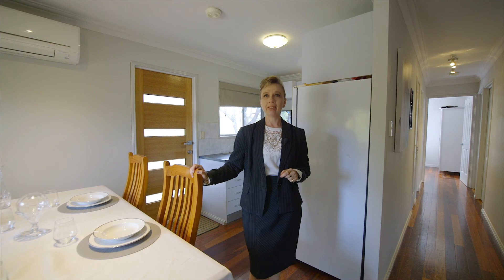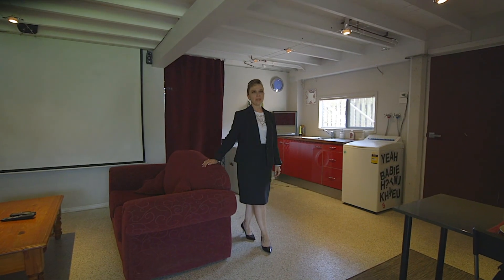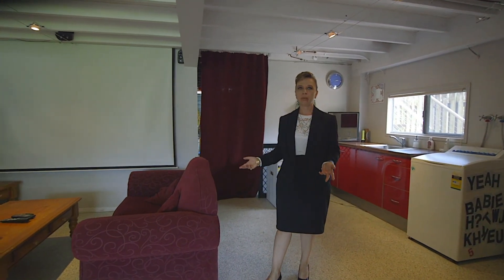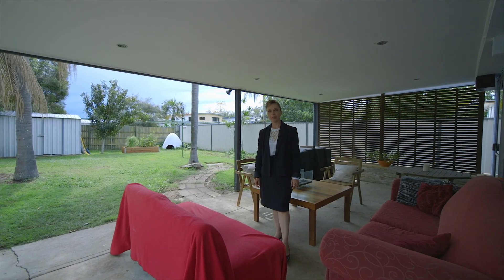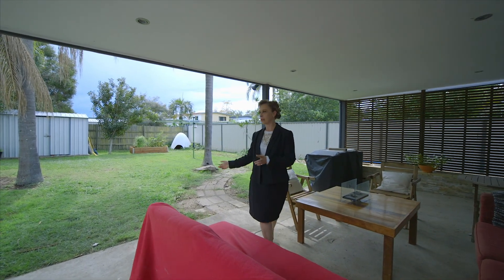And wait, there is more — let's go downstairs and have a look. Here downstairs we have a laundry area, a second bathroom, and another room which you can use as a media room, an office, or whatever you like. We've also got a covered outdoor area and a big spacious backyard for the kids to play and the dogs to run.